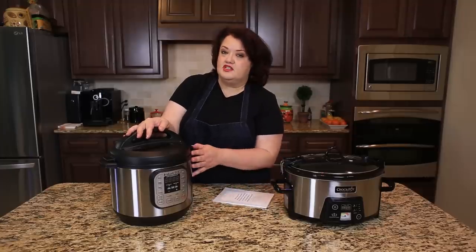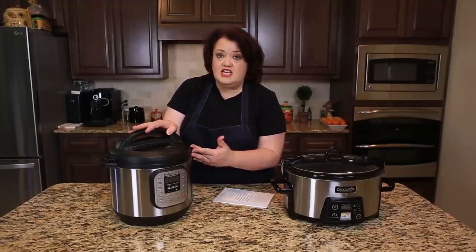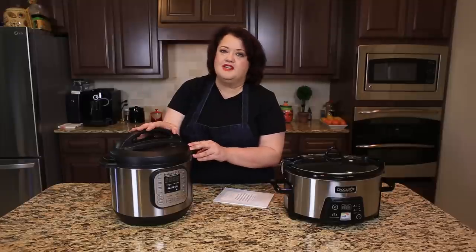A couple more things you can do with this: you can make steel cut oats, you can make porridge in it, you could make congee in it. The possibilities with this are just practically endless.